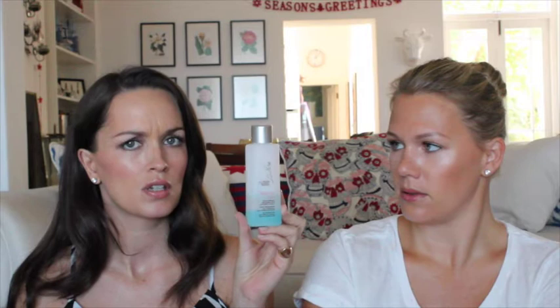My eye makeup remover, if I need to go back in and remove, is this one I can get from Dischem — it's called BioNica. It's Bi-Phase and it is phenomenal. It's called Defense Eye. If I just hold it over any kind of stubborn mascara, this is the only thing that will get the Clinique mascara off. It's phenomenal. Love it.